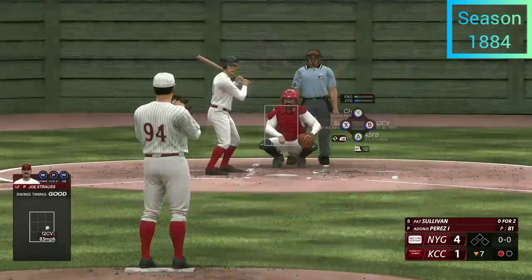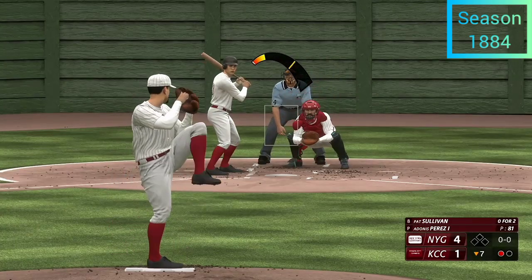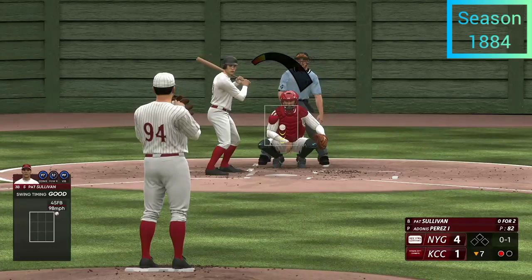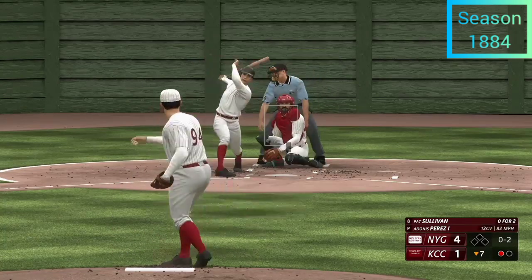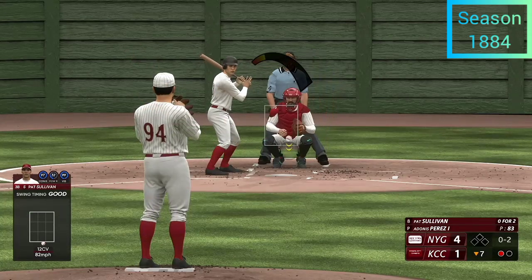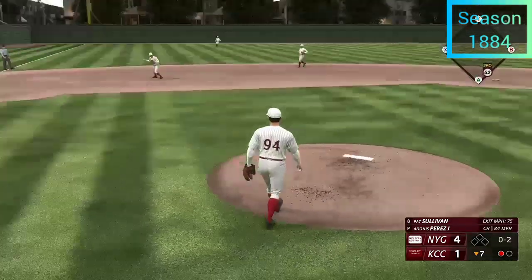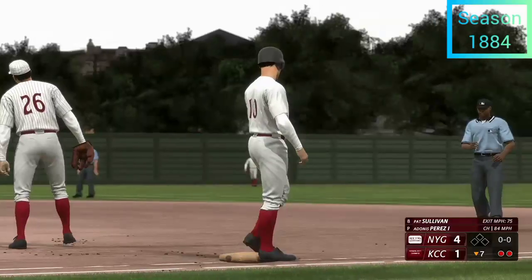Pat Sullivan is next to hit — one of the best contact men in the sport, outstanding on the defensive end as well. Swing and a miss — count is 0-2. Just an outstanding job of spinning the baseball, moving it around, doing what he does. Line drive short hop to third, over to first — and that quickly, two away.